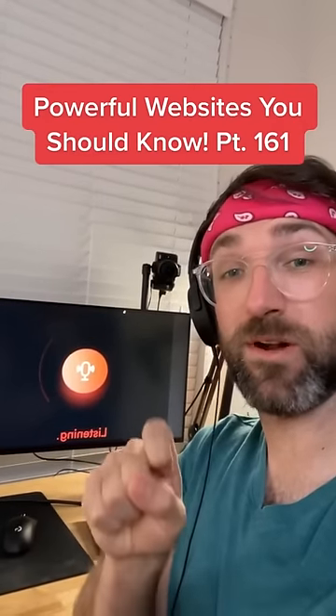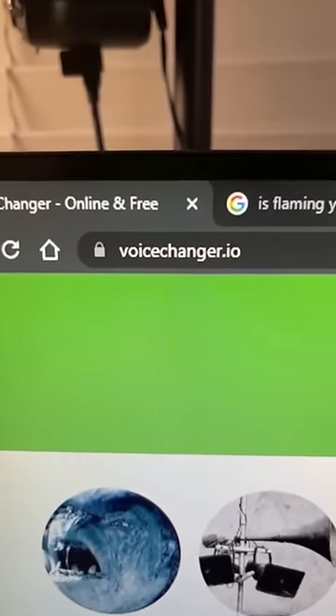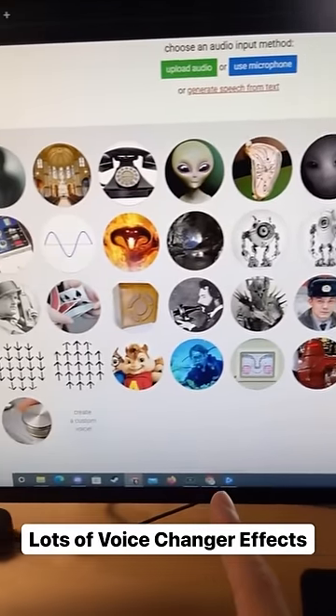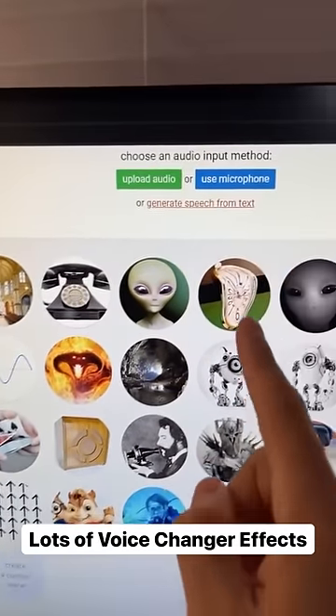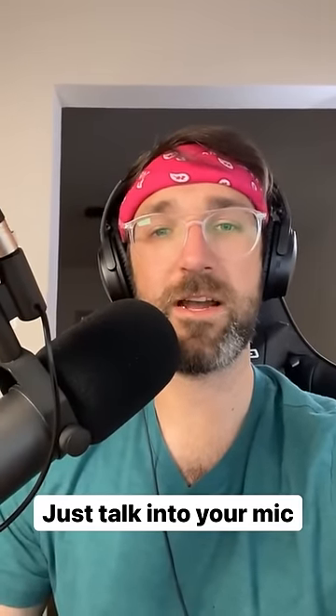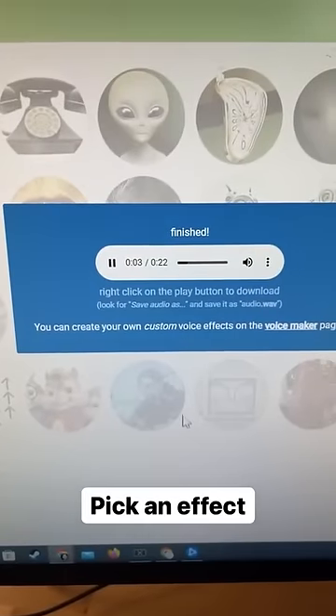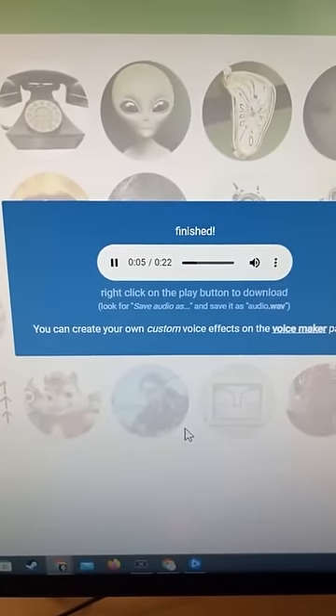Websites You Should Know Part 161. Did you know if you go to this website, you can use any of these voice changer effects. Just upload your audio or use your microphone. 'That's one small step for man, one giant leap for mankind.' Then pick your effect — I'm going to go with Lance Armstrong. 'That's one small step for man, one giant leap for mankind.'